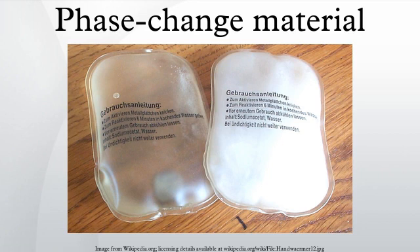A phase-change material is a substance with a high heat of fusion which, melting and solidifying at a certain temperature, is capable of storing and releasing large amounts of energy. Heat is absorbed or released when the material changes from solid to liquid and vice versa. Thus, PCMs are classified as latent heat storage units.